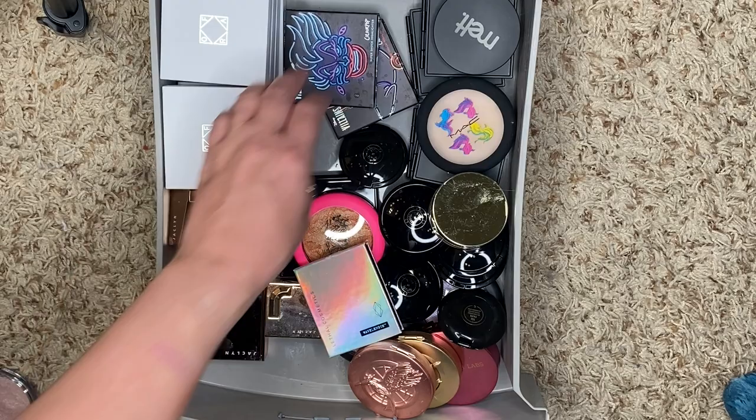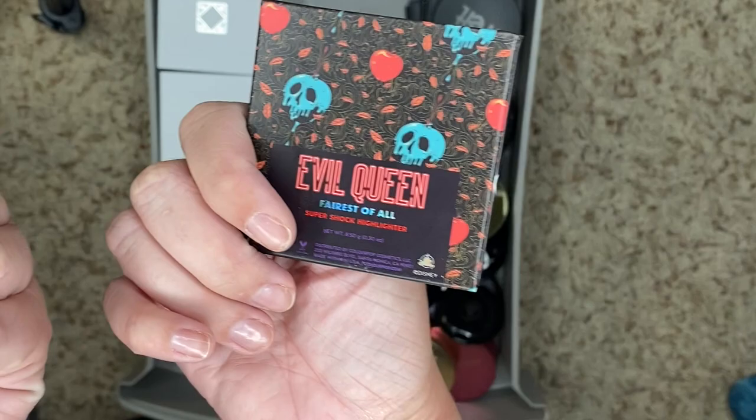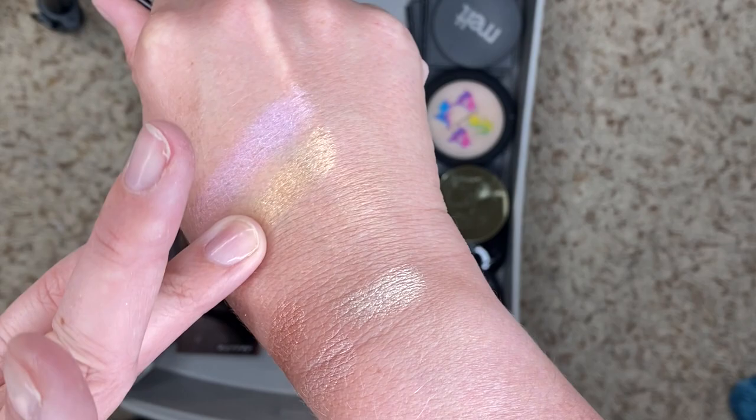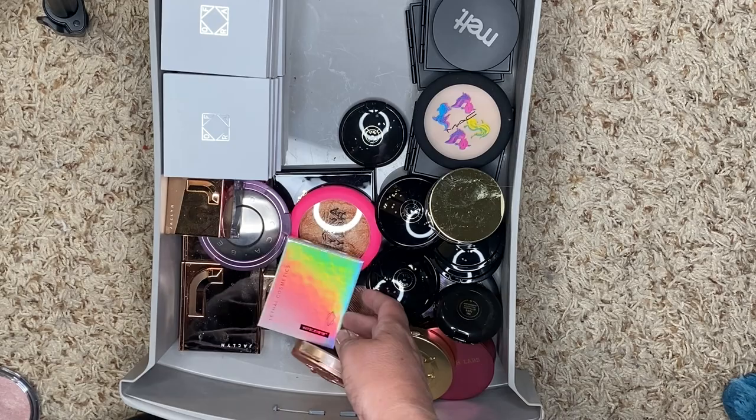I don't want to get rid of these two because they're like collectors. I have Ursula, Poor Unfortunate Souls, and then I have Evil Queen, Fairest of All. I don't think they really work very well anymore, but the Fairest of All is super yellow. You know what — I'm keeping them. If you've been on this channel, you know that I do love Disney. So it's hard to let go of those.